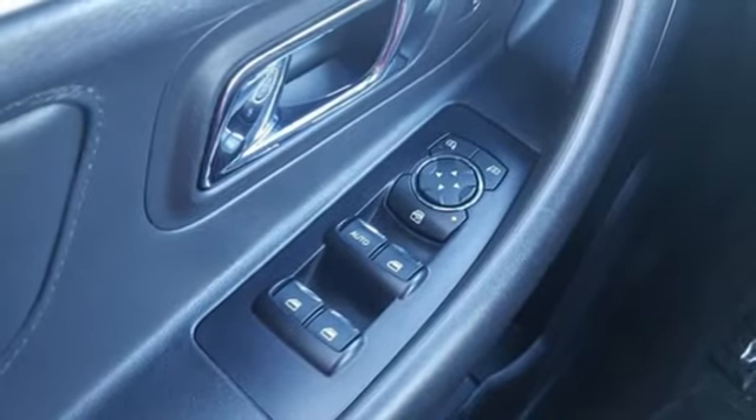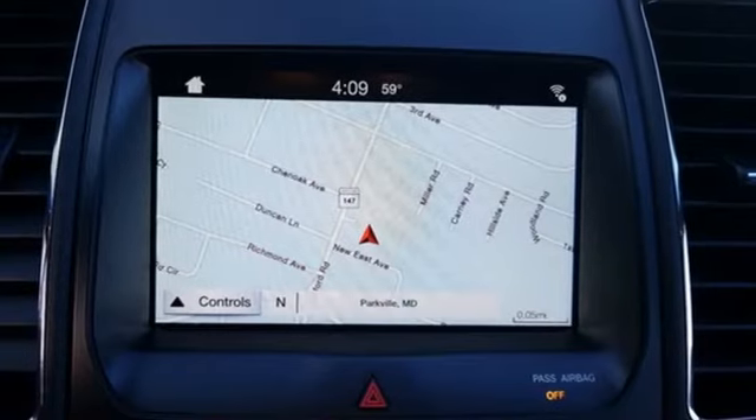Active grille shutters, gas pressurized shocks, and power heated mirrors.